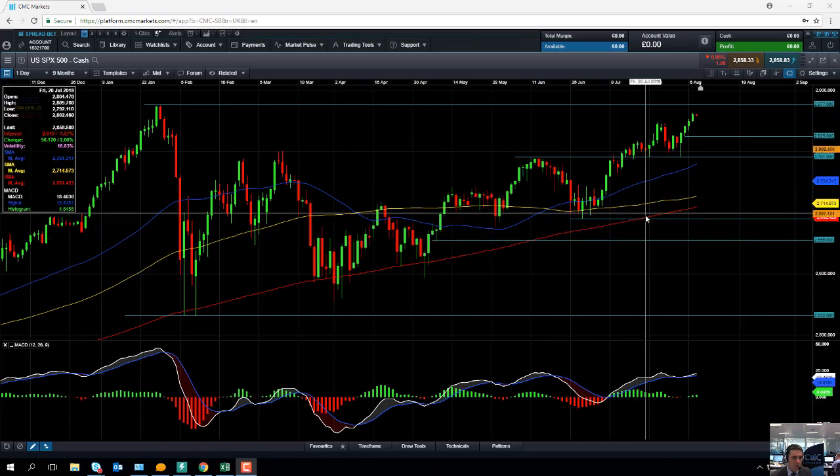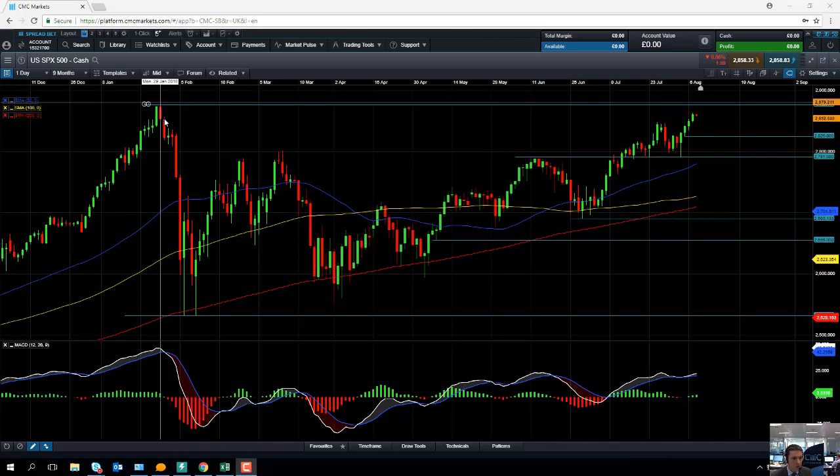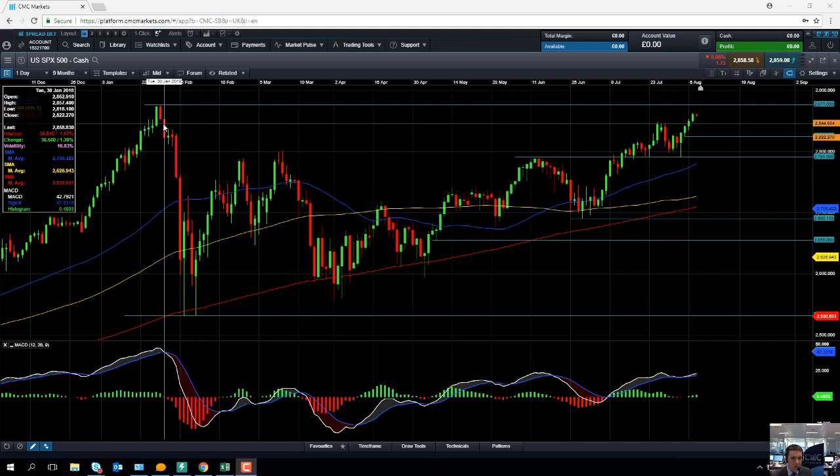If we do push on higher from here, we could be looking at retesting the January high and therefore the all-time high of 2,877. If we move beyond that, levels to keep an eye on would be 2,880–2,890 and then the big psychological number of 2,900. Obviously those would be more medium to longer term targets, but in the near term we could see the all-time high of 2,877 being retested.